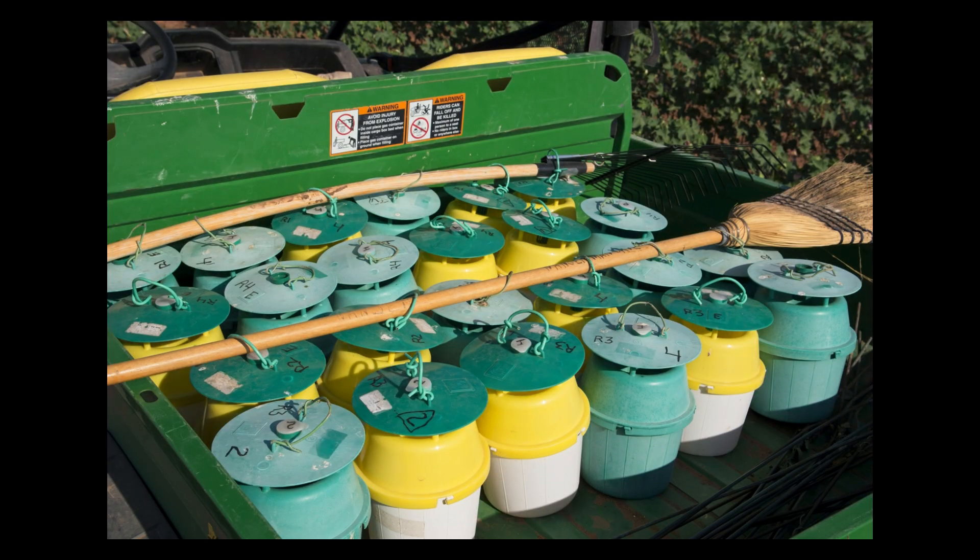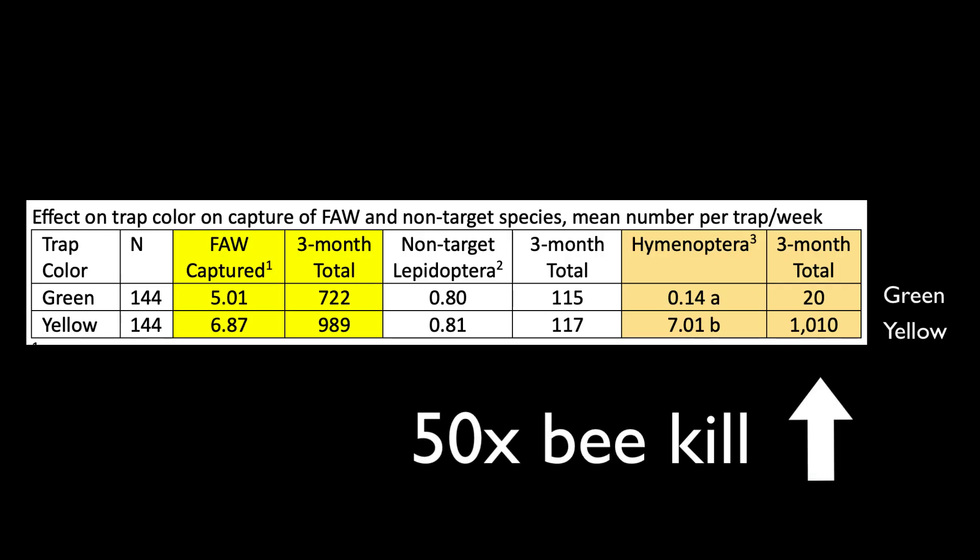Bucket traps are available in all green, a white bottom with yellow and green top, and in translucent plastic. Our research has shown that traps with yellow in them attract and kill as many as 50 times more bees than the green traps, without providing any better capture of moths. We therefore avoid traps with yellow as a way to preserve pollinators in our system.